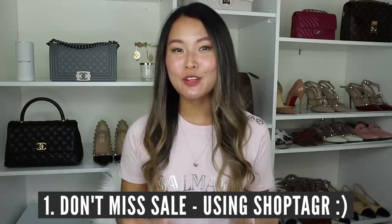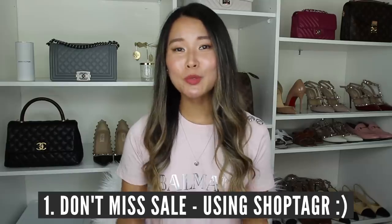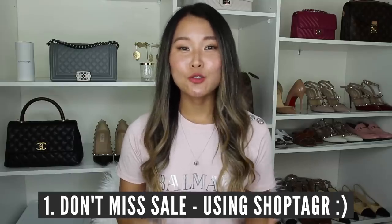So my first tip is to not miss a sale. The best way to not miss out on a sale is through using ShopTagger. Popular items that go on sale usually sell out really, really quickly, so by the time you check the website, sometimes they're completely sold out or gone in the popular sizes. I'm going to quickly show you exactly how to use ShopTagger so you can always be the first to shop sale.